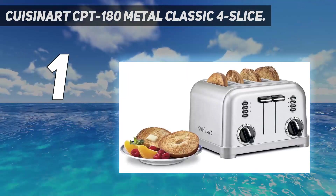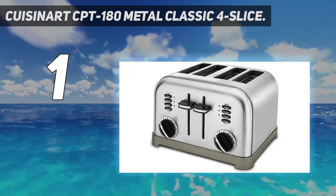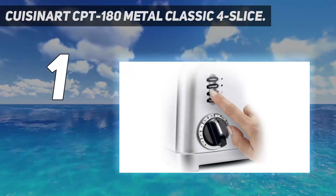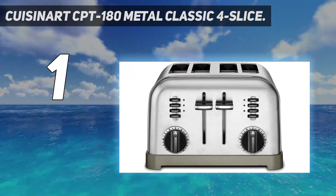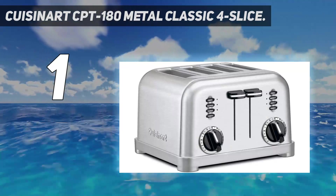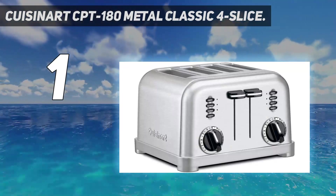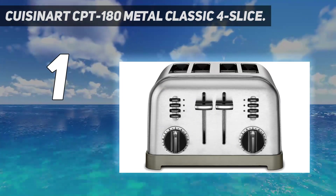There are 6 levels of browning — every shade in between light and dark — with LED indicators to illustrate which one has been activated. It has inviting 1.5-inch slots for the bread slice, and the carriage lever lifts up higher for added convenience. You'll find the slide-out crumb tray very easy to use, while the cord wrap prevents unnecessary entanglements on your worktop area, thanks to some well-designed cleats on the toaster's underside.